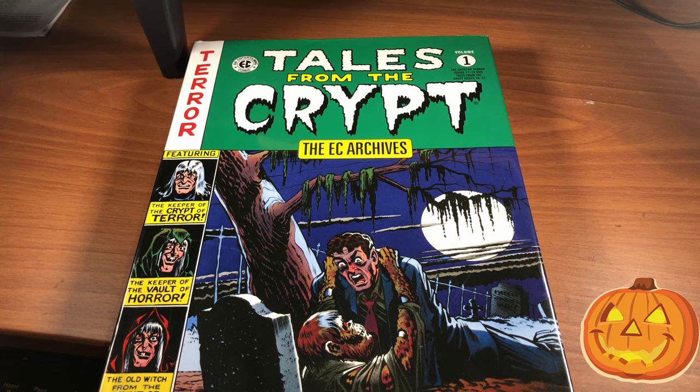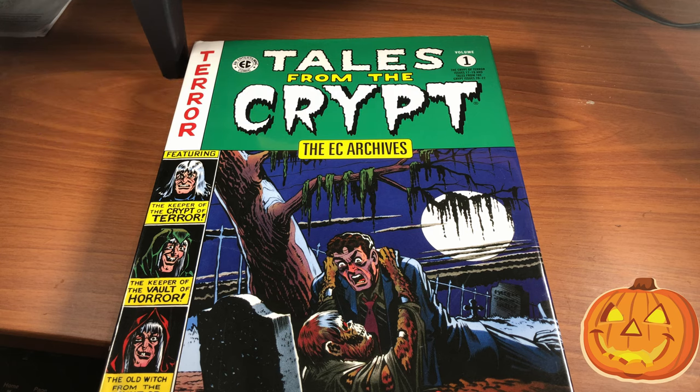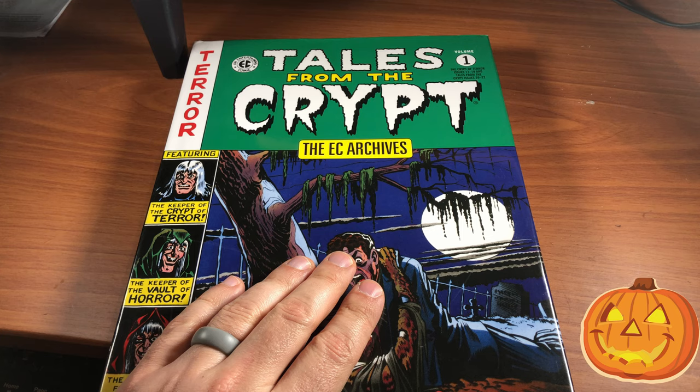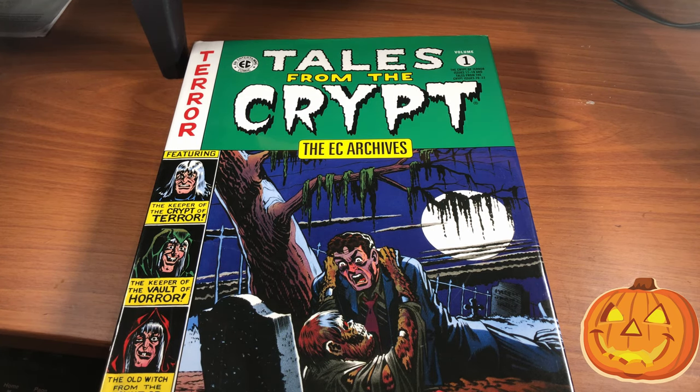If you've been watching the channel for a while, you definitely know that I am a huge fan of horror comics, especially classic horror comics. I love classic horror comics because I feel all the modern day imagery that we associate with Halloween comes from these early horror comics, like Tales from the Crypt. I honestly think EC Comics is the comic book company that made Halloween what it is today for us.